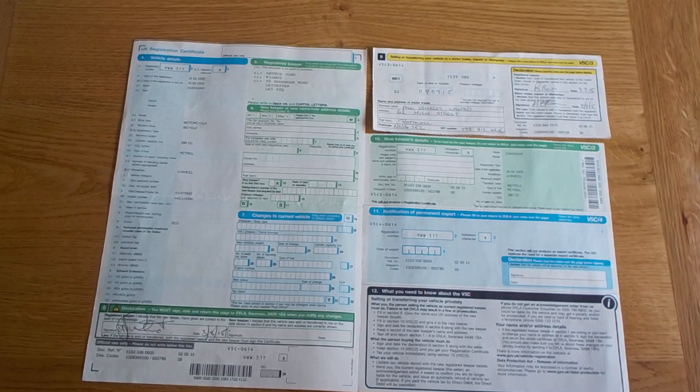date of sale. The present mileage is not required by law, so it's optional. Both the registered keeper and a representative from the organization are required to sign and date the document.